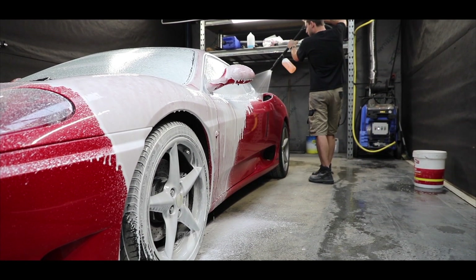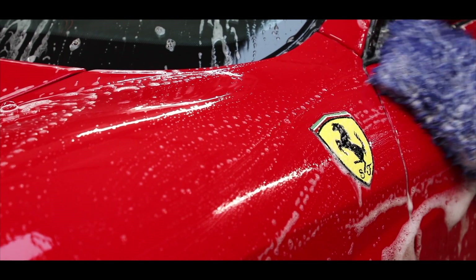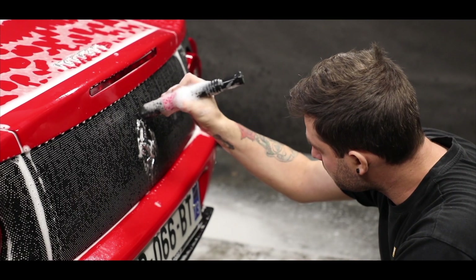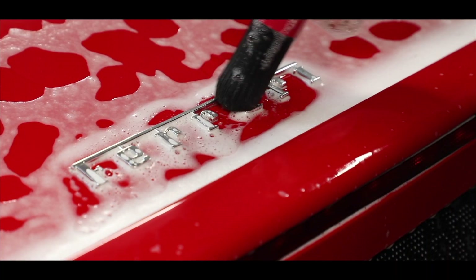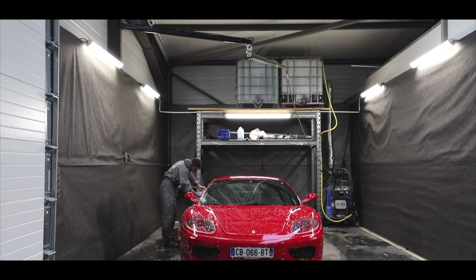C'est en côtoyant YESSS qu'on a réussi à trouver l'équilibre parfait entre la luminosité sans éblouissement, mais en même temps la puissance sans avoir une brillance absolue sur des véhicules ou des endroits où on a besoin d'avoir juste un reflet faible. La technicité était là, elle a été apportée par les solutions YESSS.